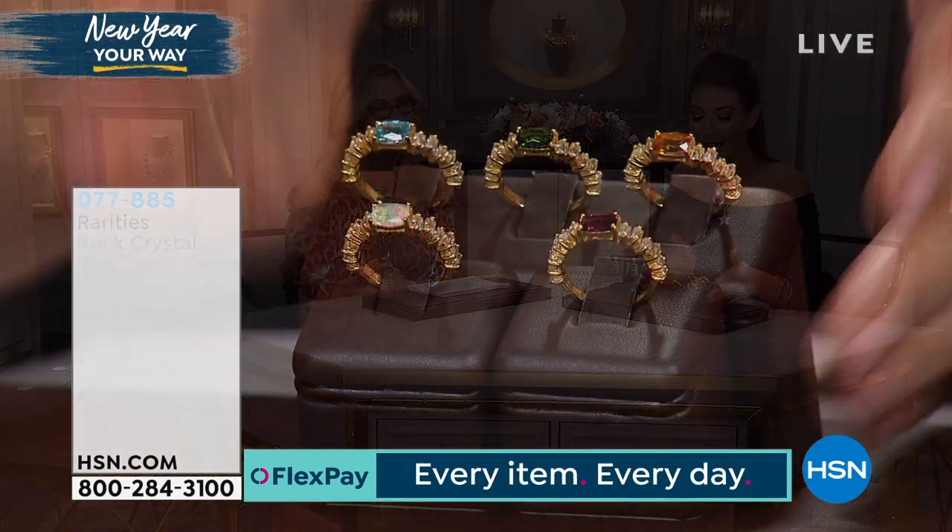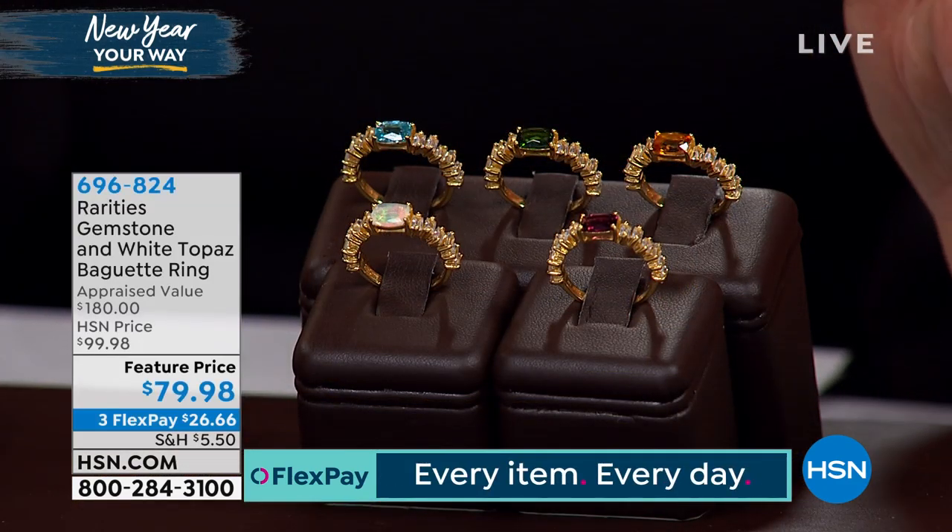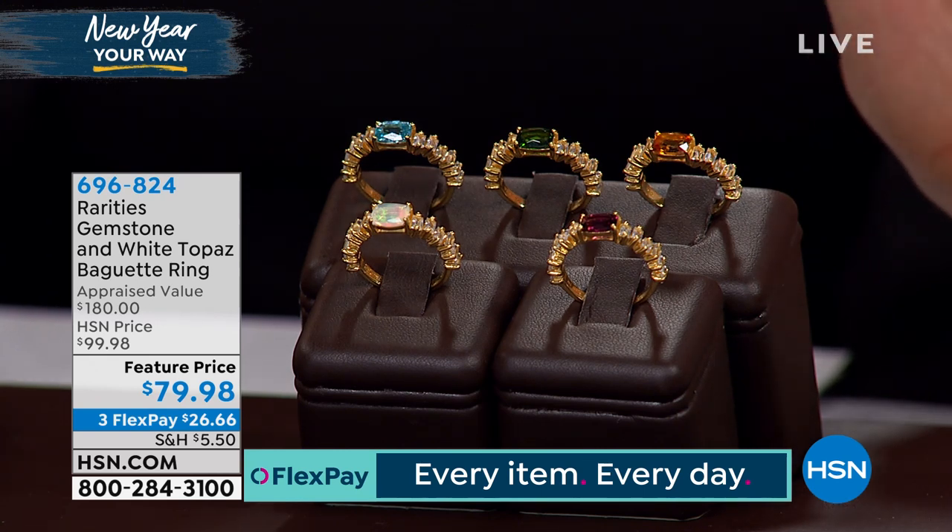We'd love to hear from you this hour, so give us a call. We're also streaming live on HSN's Facebook page — jump in, say hello to Carol, wish her a happy new year. And consider a beautiful rainbow stack ring; this is so fabulous, brand new this visit.